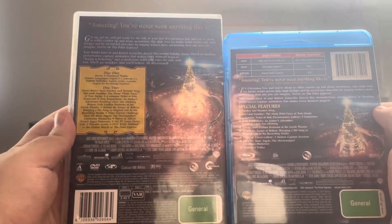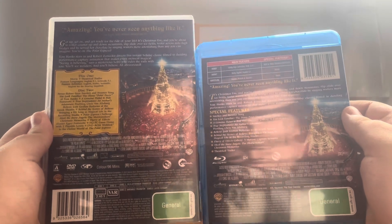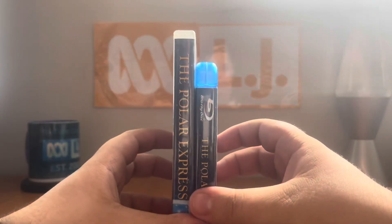The runtime on the DVD says 96 minutes, while on the Blu-ray it says 100. Really different runtime, you know.